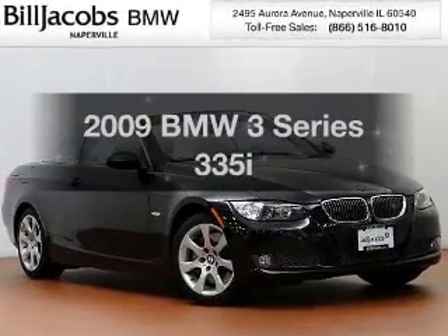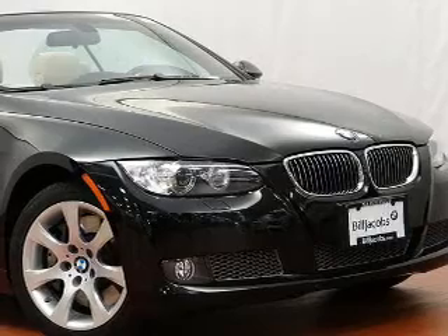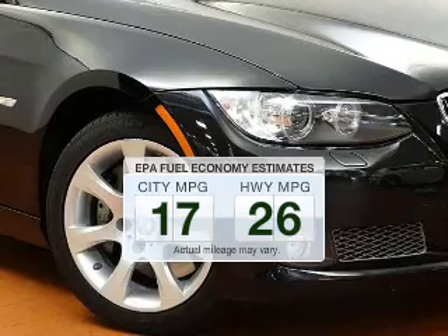Check out this 2009 BMW 3 Series. If you're looking for a first-rate auto, this one could be yours today. In the city or on the highway, you'll spend less time at the pump with this fuel-efficient vehicle.